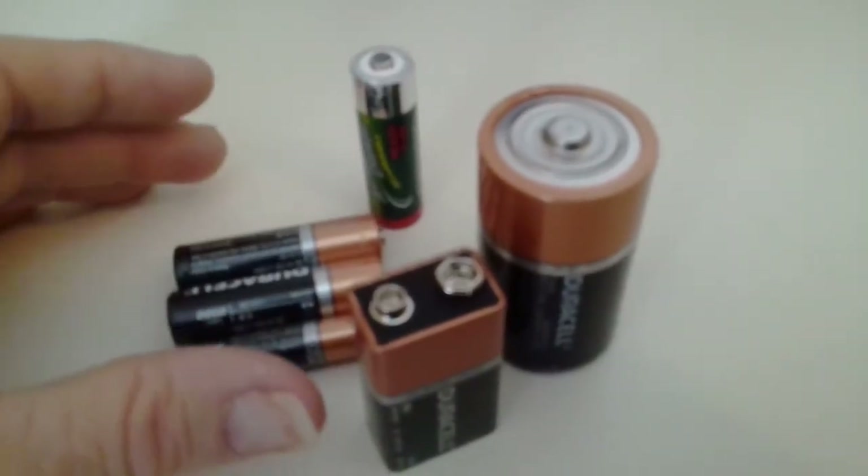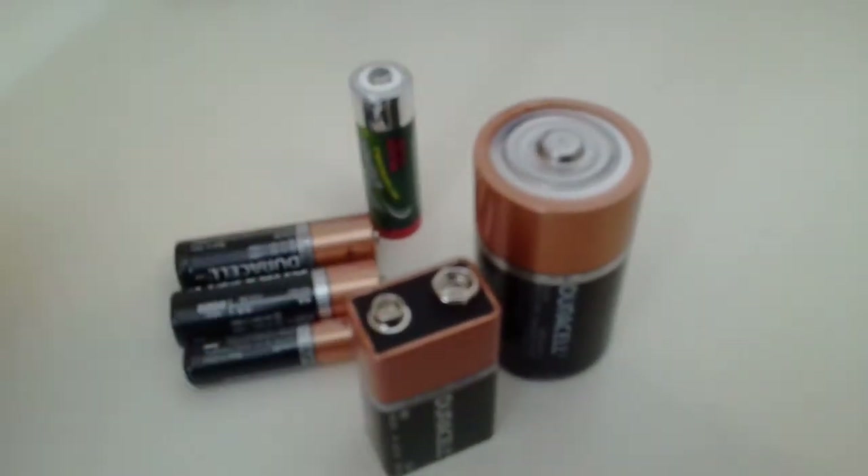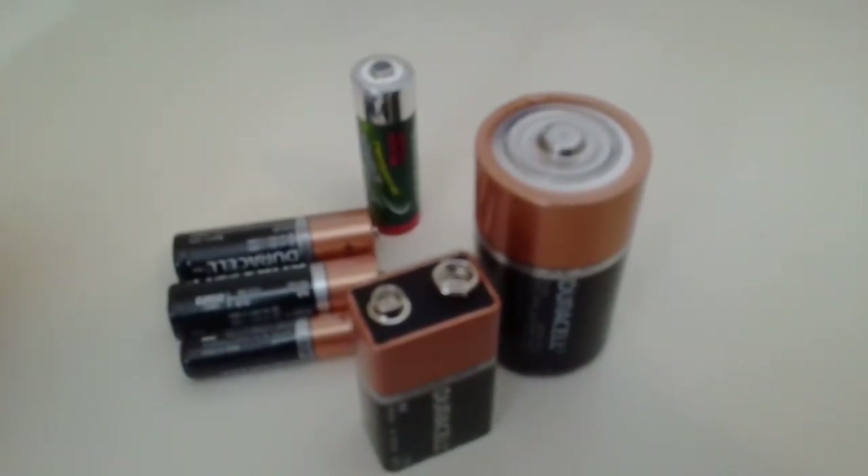I hope that you've got something out of this video and I hope it encourages you to start recycling some of your batteries. As always, have a great day and hope to hear from you soon.